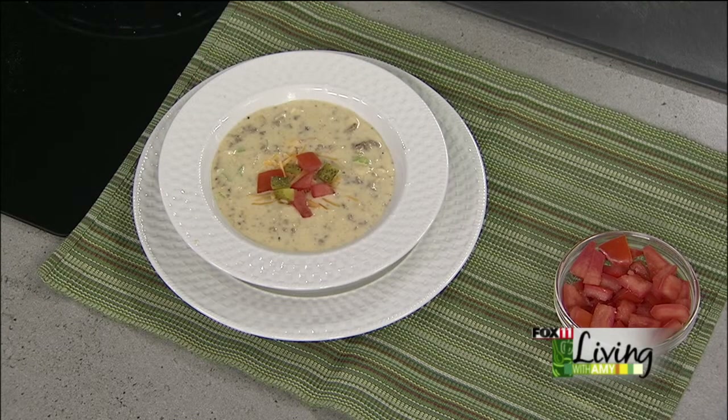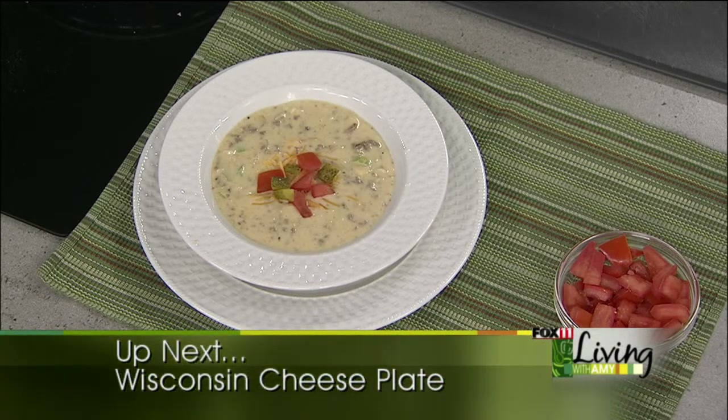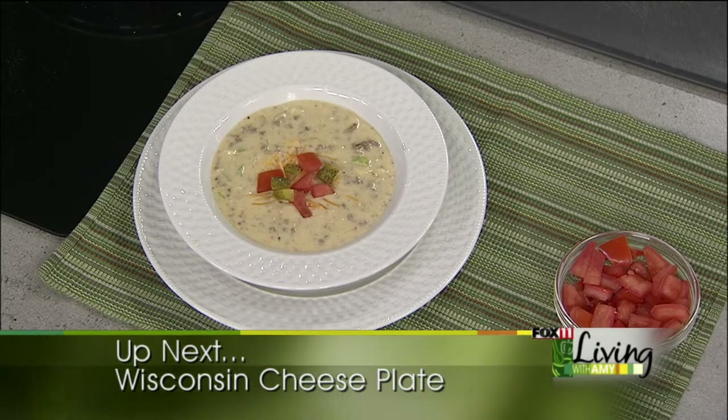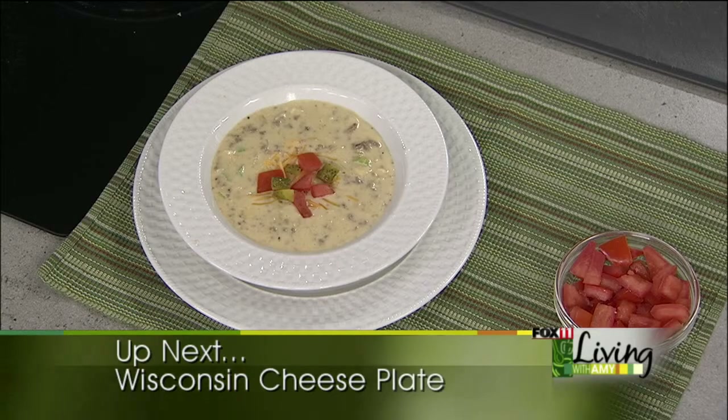Coming up next: tips on how to put together the perfect cheese plate for your next wine and cheese party, and later two different cheesecake recipes. So stick around — it's getting cheesy on this show. We'll be right back.